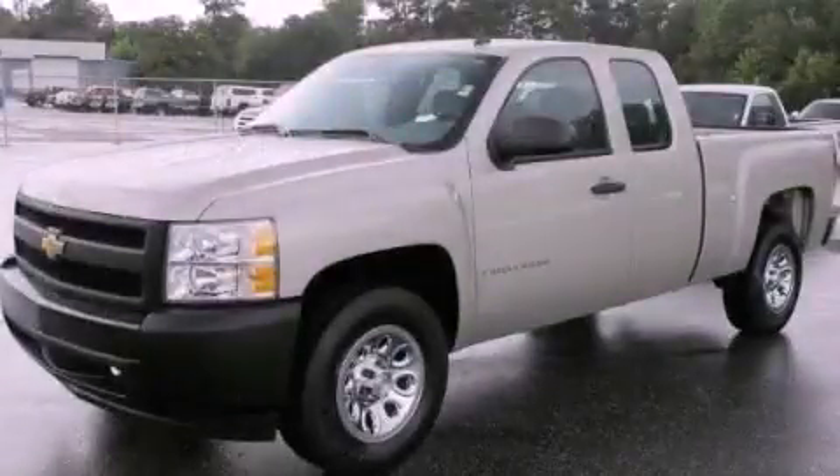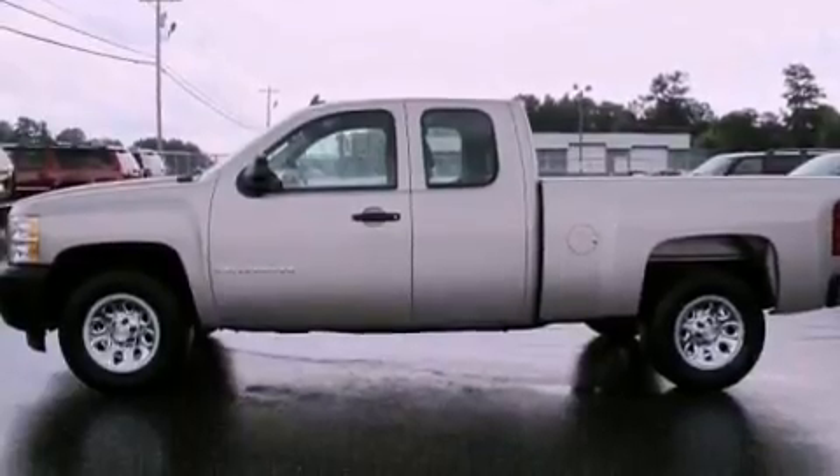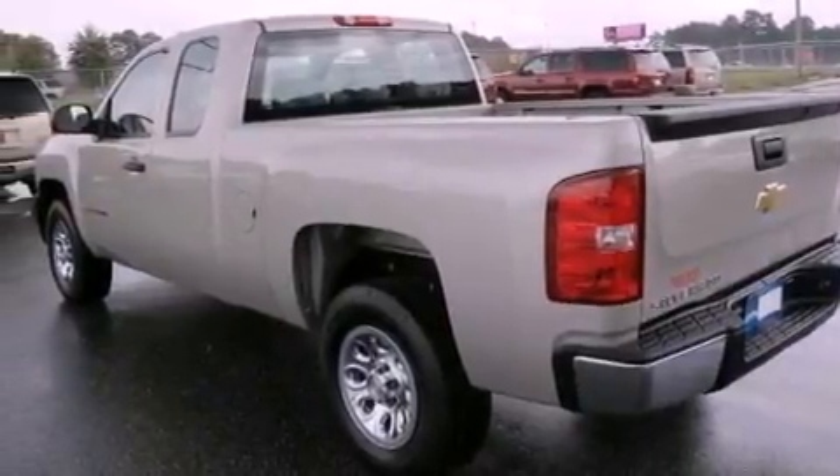This is a 2008 Chevrolet Silverado 1500. It has what you need for work as well as what you want for play. It features a 4.3-liter six-cylinder engine and a four-speed automatic transmission.